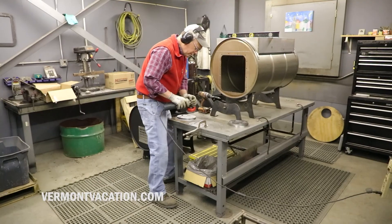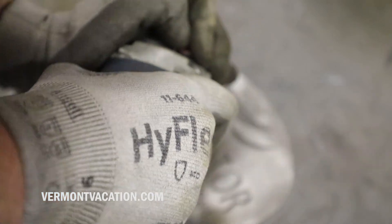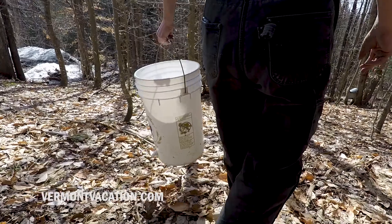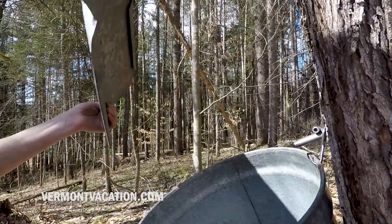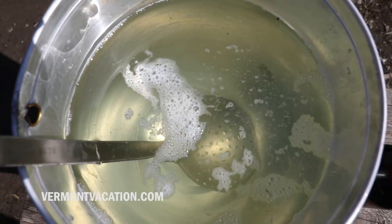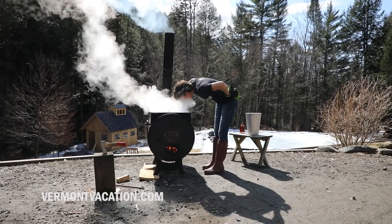We get raw materials, we cut, bend, shape, sand and paint them. Shipped all over the country and into Canada. This business started because we needed a way to do this backyard sugar making thing. We also do it now because I don't like to sell things that I haven't used myself, so that when I talk to somebody about how it works, I know because I've used it with my own hands.